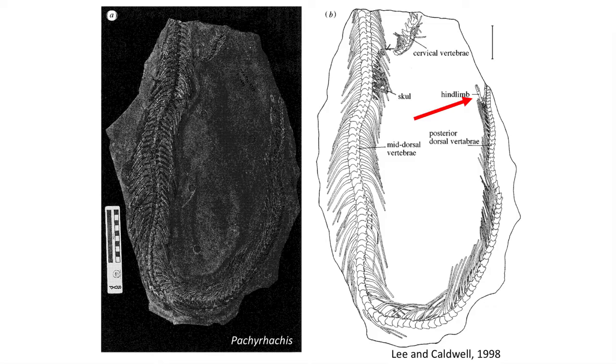Three snake fossils from the late Cretaceous Cenomanian age of the Middle East exhibit hind limbs, and have therefore been embroiled in snake origin discussion. Pachyricus from Israel has miniature hind limbs articulating with a rudimentary pelvic girdle, missing foot bones. It lacks a forelimb and pectoral girdle, and exhibits loosely articulating upper jaw and an intermandibular joint, placing it as an early true snake.